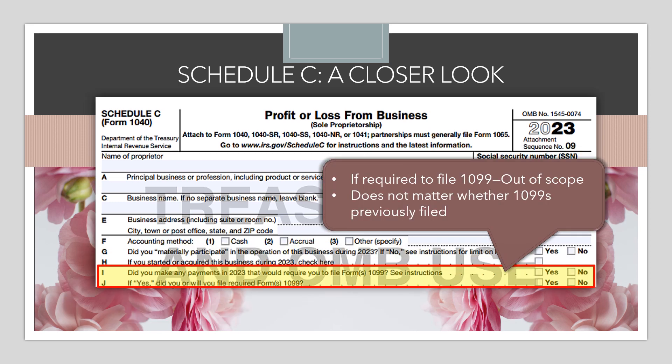Then there are a couple of questions about 1099s: did the client make any payments in the tax year that would require them to file Form 1099? A payment to a single individual of $600 or more requires a 1099. The second question asks whether they filed those 1099s. As we learned in Part 1, if the first answer is yes, this becomes an out-of-scope return regardless of whether they already issued the 1099 or still need to — we need to refer them to a paid preparer.